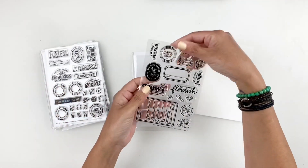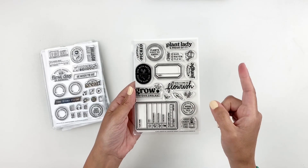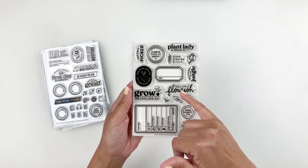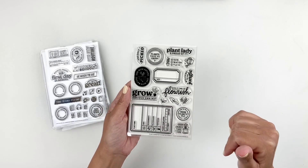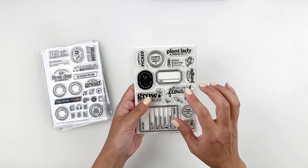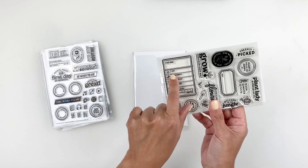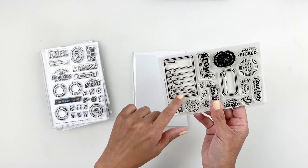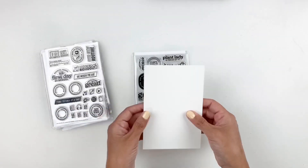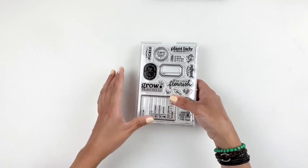If you are a plant lady, then this stamp set is for you. This is called 'Plant Parent' and you've got 'grow your own way,' 'give it time to flourish,' 'welcome to the jungle,' 'plant lady and proud of it.' I am totally a plant lady and proud of it! It also has a plant care tracker with fields for plant name, light, water, how many times you have to water, temperature, and plant care level. So cute — can't wait to use that stamp set.